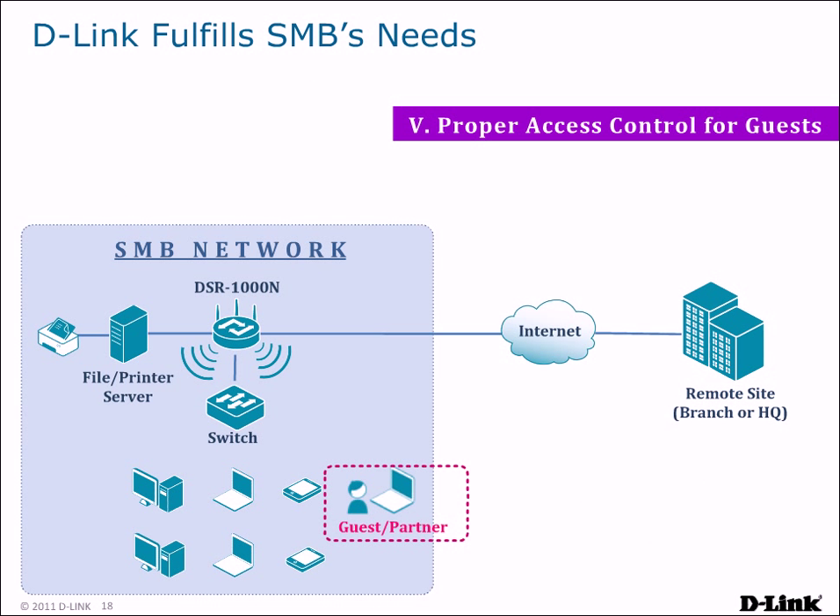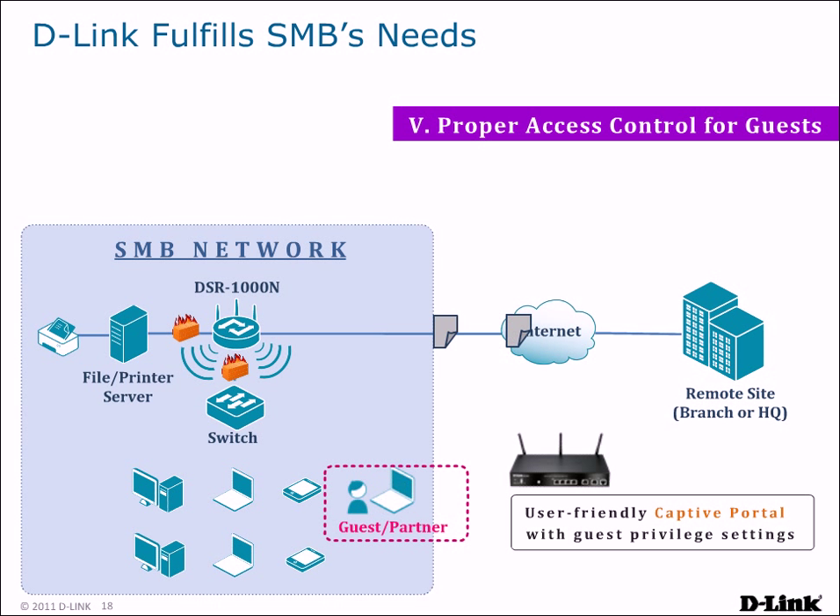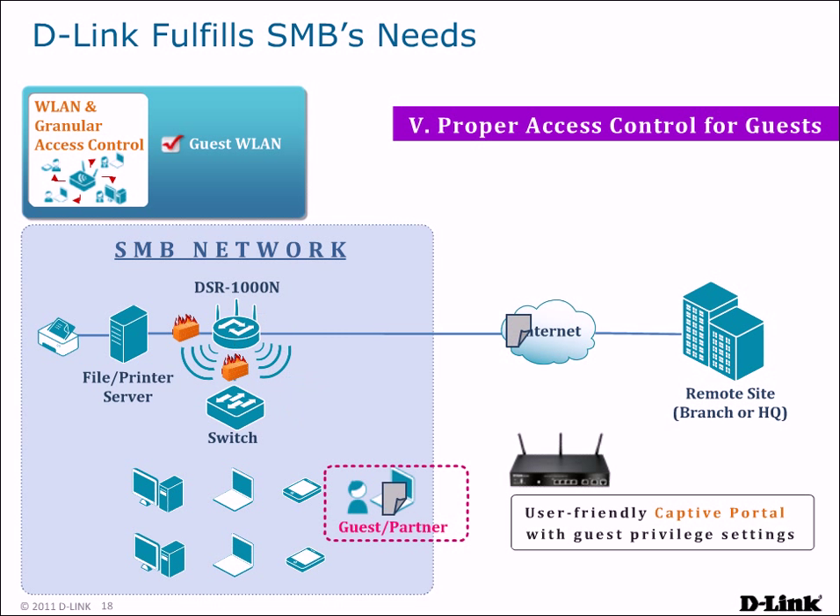To handle access control, separate SSIDs and VLANs can be created for each user group, such as partners and guests. User-friendly captive portals provide a way to authenticate and authorize these users through a simple web interface, and granular access control allows you to set access privileges per group. This way, you can provide guests with Internet access while denying them access to company resources.